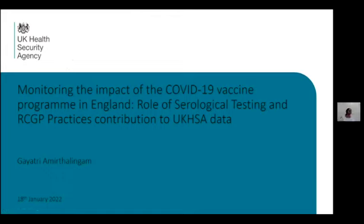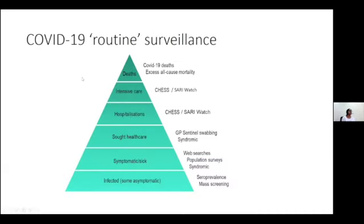Thanks very much, Simon, and thanks for the invitation to speak today. It's really great to be able to highlight and showcase the valuable work and samples being provided through the network, and how in UKHSA we're really using this information on an ongoing basis to inform the vaccine program and vaccine policy. This pyramid shows the routine surveillance that we undertake at UKHSA for COVID-19, really showing the breadth of work and the different data sources we use to understand the burden of disease within the population.